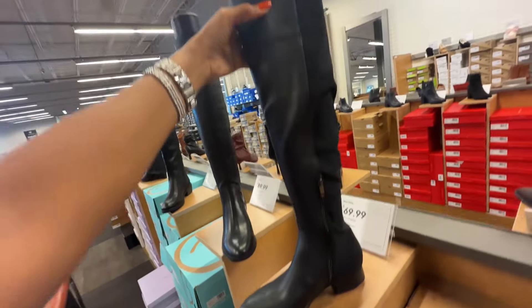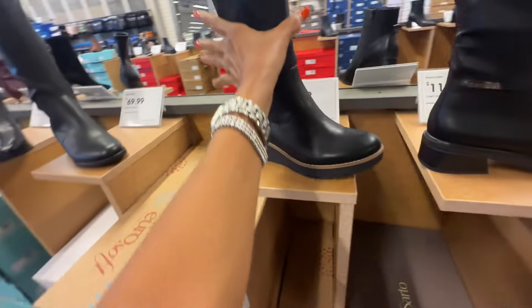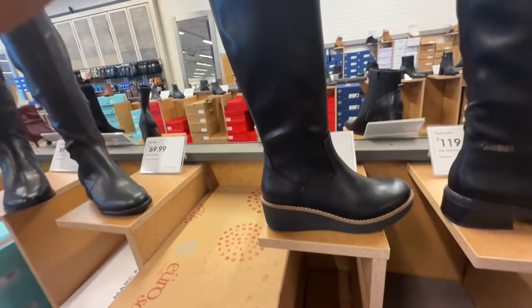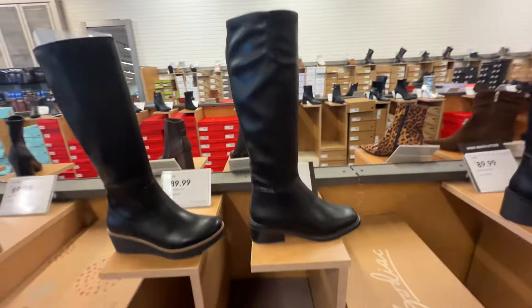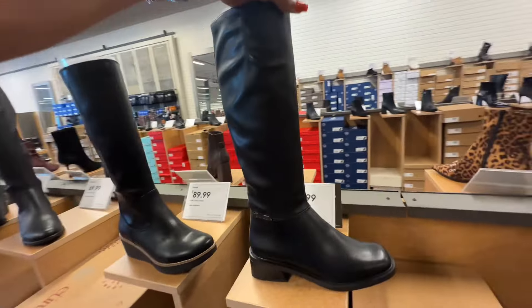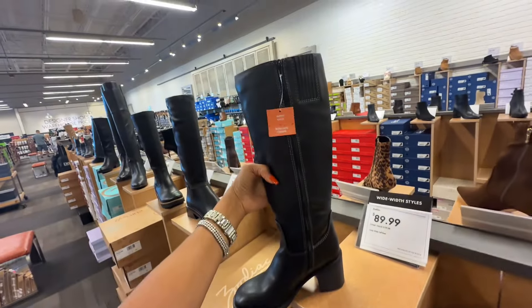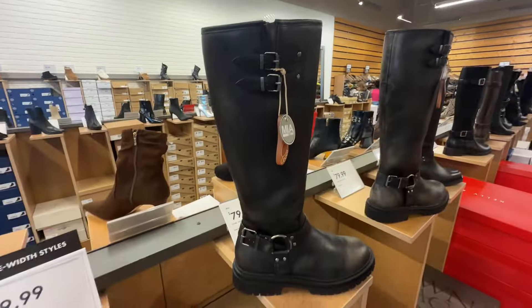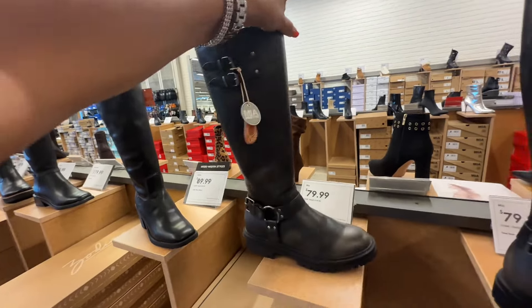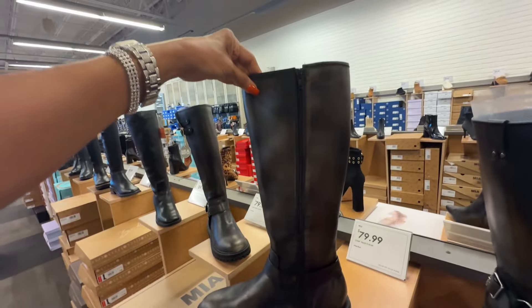This is $70. $90. Eurosoft — I like this, a great everyday boot. Franco Sarto — $120, zipper aside. Zodiac — $90. Meyer... here's another Meyer and this one looks like it's cut for a wider calf, $80.